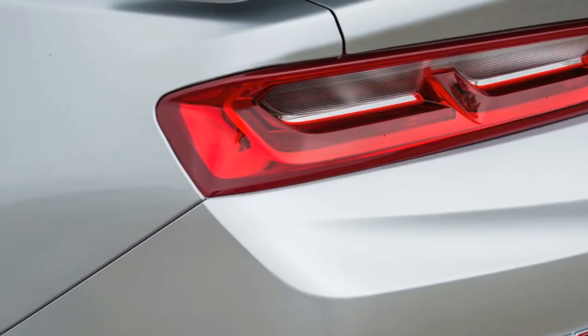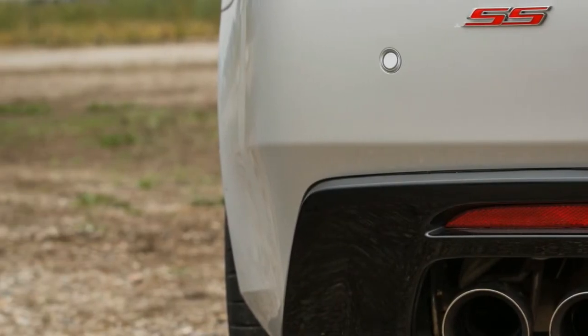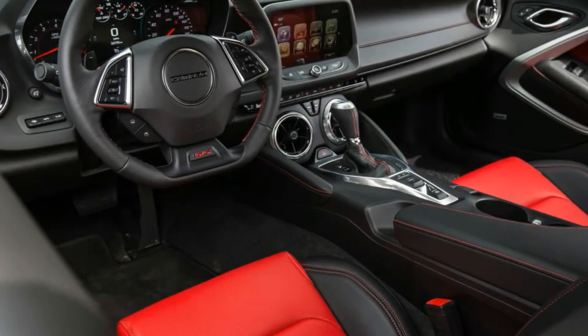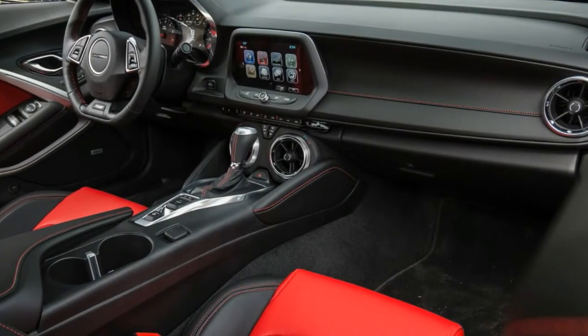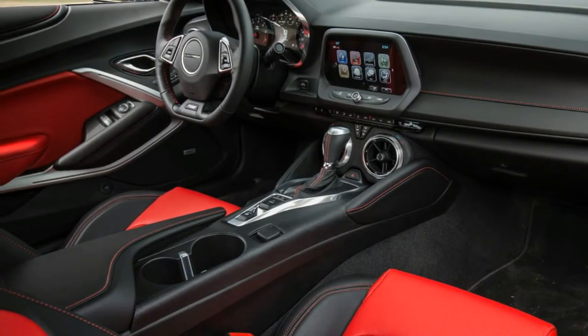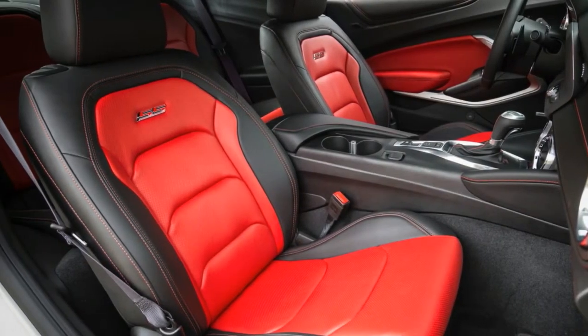What was new for 2017? The 2017 Camaro marked the 50th anniversary of the well-known pony car. Despite the fact that Chevy stopped its production from 2003 to 2009, the company remembered the 50-year milestone with a unique 50th Anniversary Edition. It included an exceptionally styled grille and 20-inch wheels.